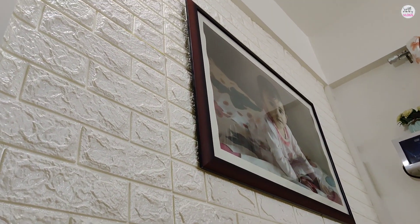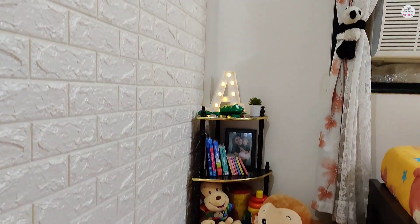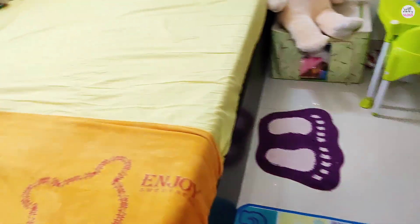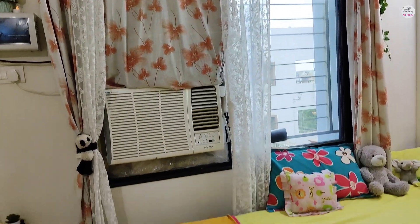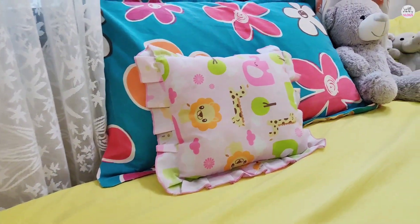On this wall, I have put a wall sticker — not too much, because the wall was damaged. I found this sticker on Amazon, and you can see it in this way. Here is a curtain, and you can see the decorated wall.